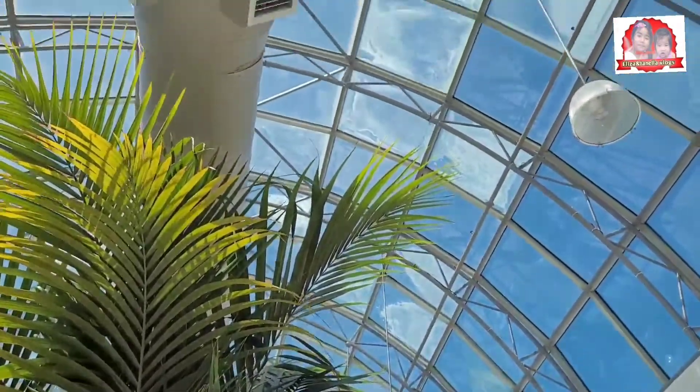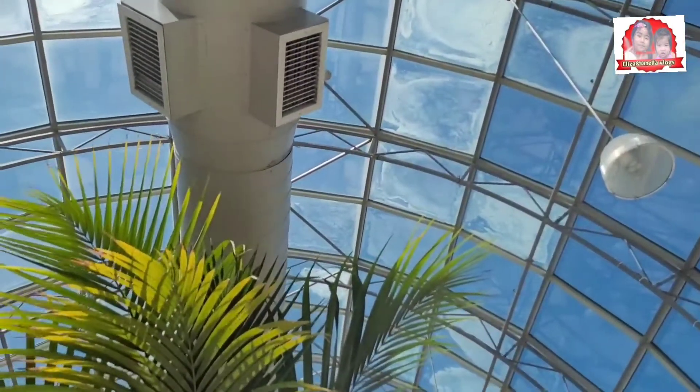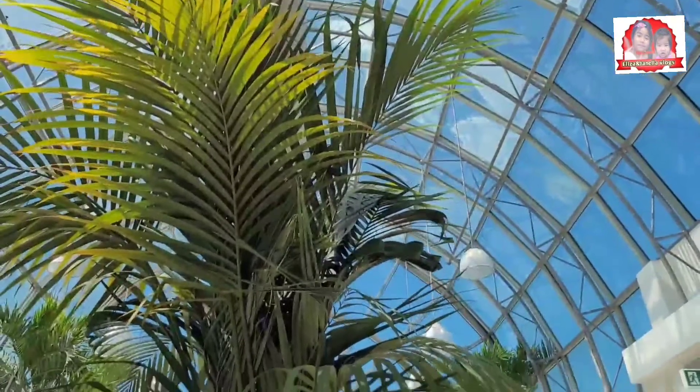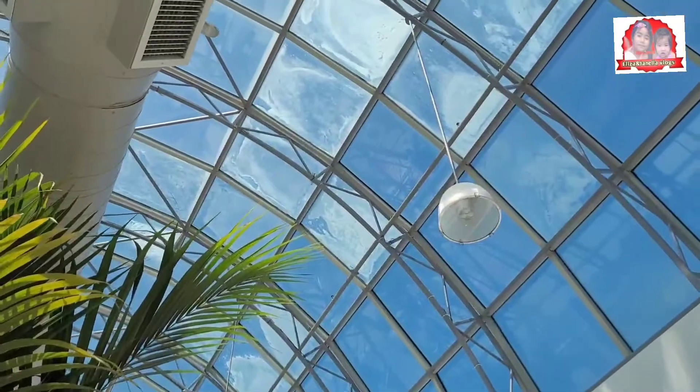Let me show you guys — look, it's beautiful up here. Look at this — clear glass. So beautiful!